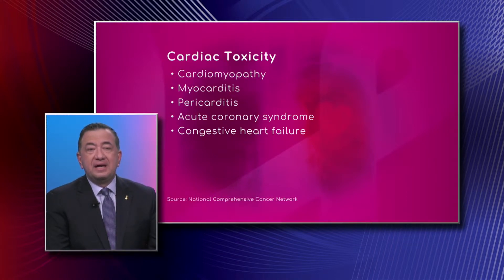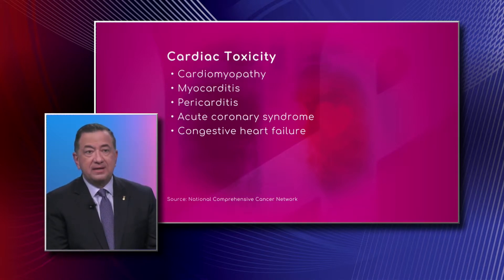If the cancer has HER2 receptors, then the appropriate therapy would be Herceptin and Perjeta — or trastuzumab and pertuzumab, those being the generic names. Those two can also produce cardiotoxicity. Importantly, in the field of cardio-oncology, not every patient needs to be followed by a cardiologist — I have to underline that.